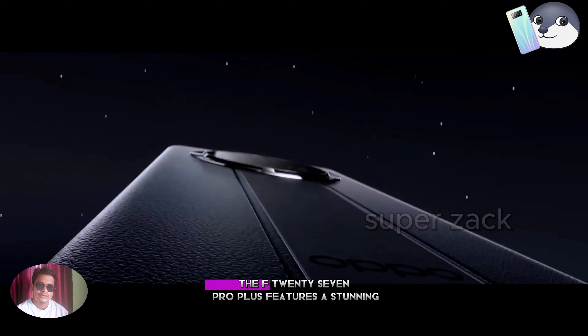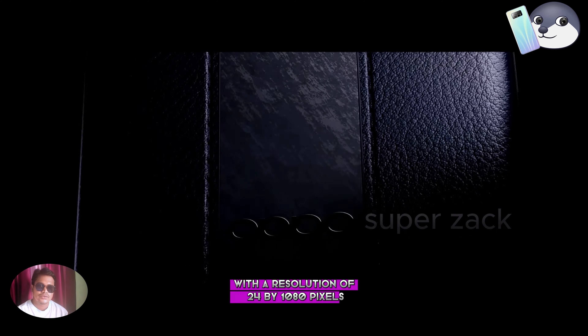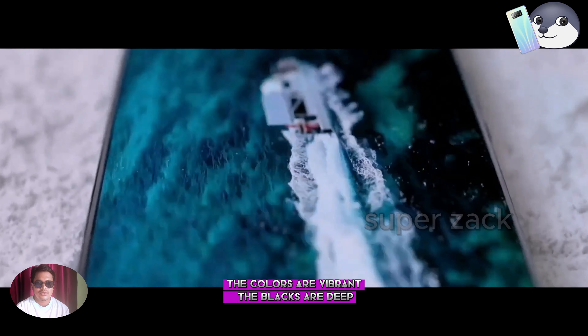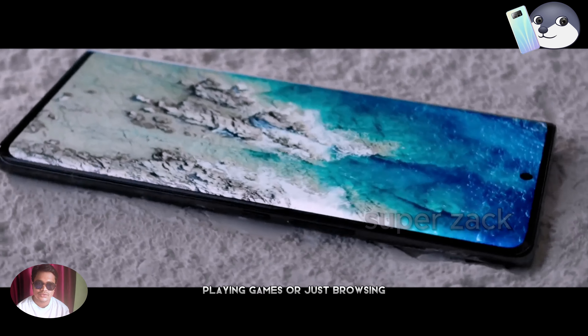The F27 Pro Plus features a stunning 6.7-inch AMOLED display with a resolution of 2400 by 1080 pixels. The colors are vibrant, the blacks are deep, and the overall viewing experience is fantastic — whether you're watching videos, playing games,